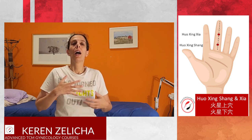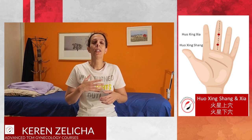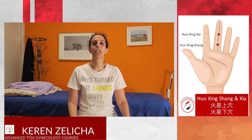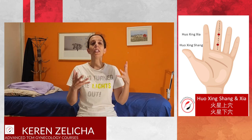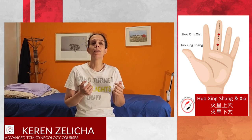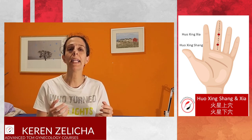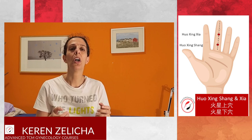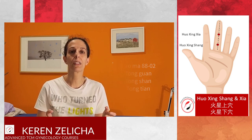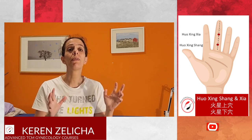Problems related to the upper jiao area and the organs within it, such as the lung and the heart, are indicated for Huoxing Shang and Huoxing Xia. For lung disease, we need to add points such as Linggu Dabai. For cardiac heart disease, we can think about Dalma 8802, which includes the Tongguan, Tongshan, and Tongtien points. Different diseases require different point combinations.